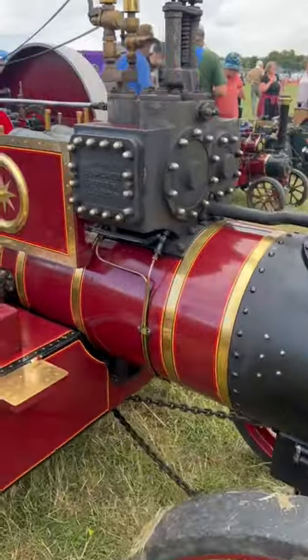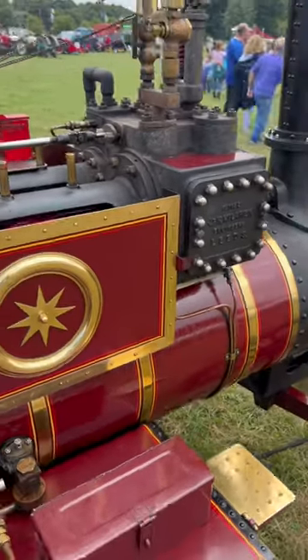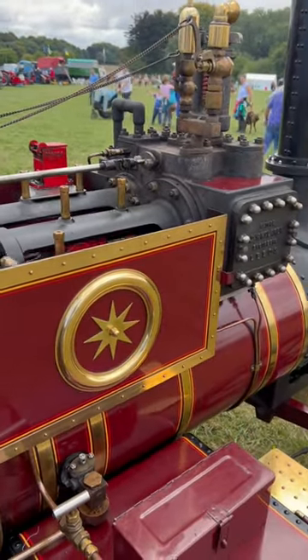These compound engines — twin cylinders, one for the higher pressure, one for the lower pressure. Slightly different sizes, you can see. The lower pressure one's bigger.